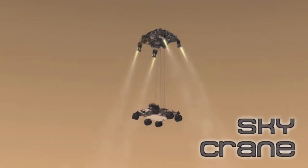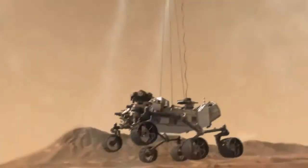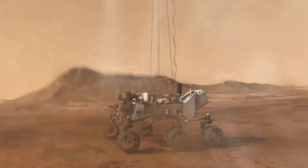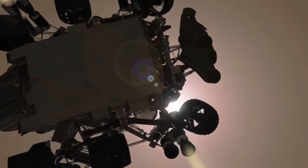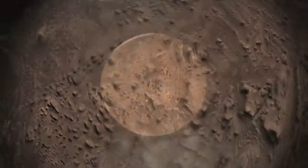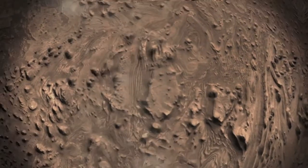Like a crane on Earth, the sky crane touchdown system will lower MSL until it achieves a soft landing on the surface. One of the more exciting things we're doing is actually taking a movie as we're descending the final few miles in the atmosphere. This is mostly for the public to share this experience of arriving and landing on a planetary surface.